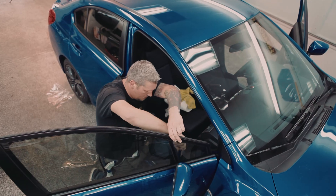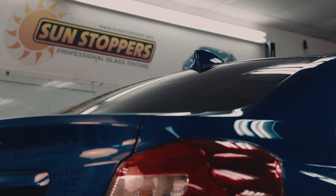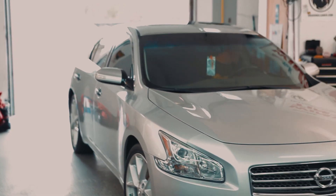Seeing the satisfaction of customers bringing a car in with no tint, seeing the transformation of the cars, seeing the dramatic difference it makes — to me, that's the greatest satisfaction.